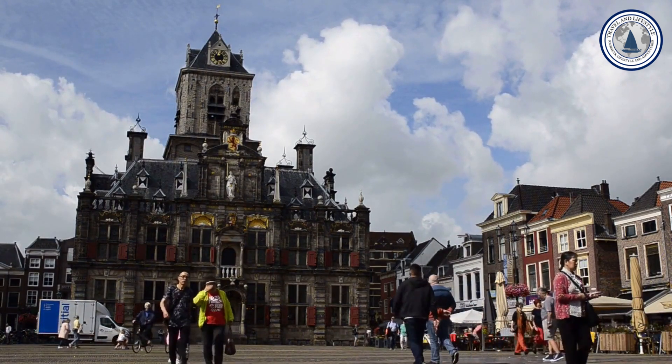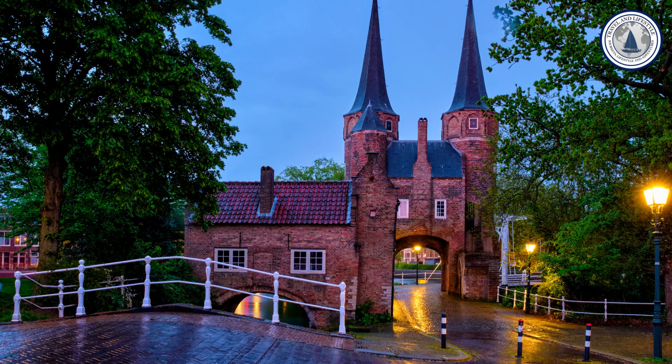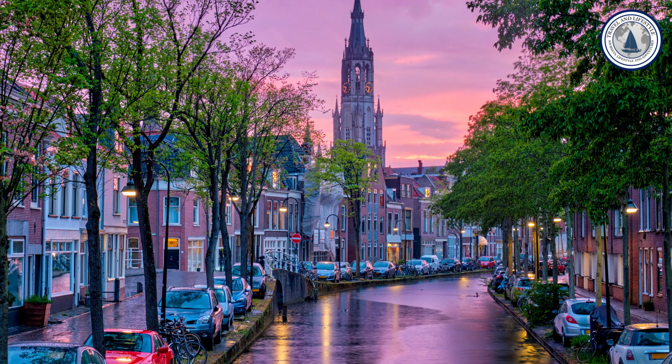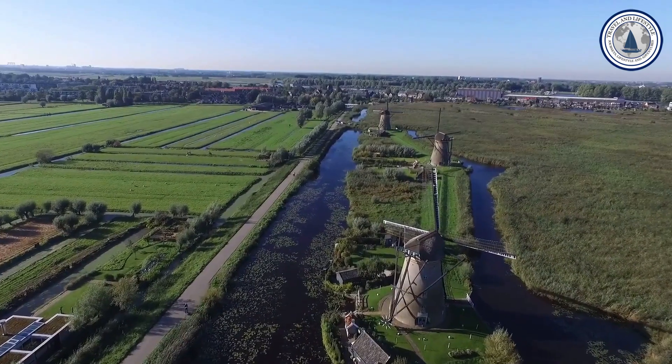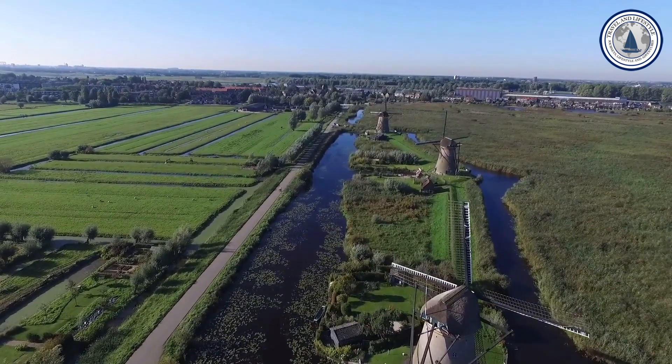As you explore the city, you will be captivated by its idyllic canals, historic buildings, and charming squares. Take a tram from The Hague or Rotterdam to Delft and embark on a memorable day trip where you can immerse yourself in the rich cultural heritage of the Netherlands.